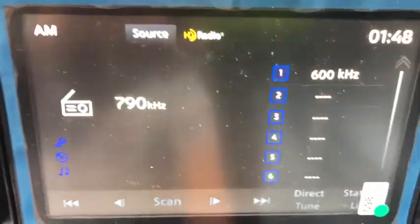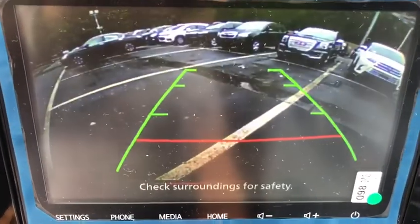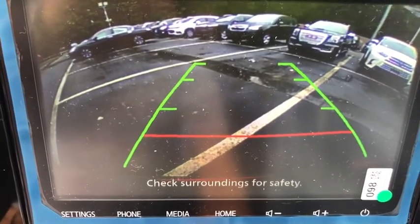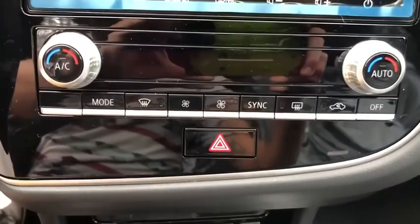Heated front seat, power windows, rear window defroster, security system, trip computer, remote keyless entry, power moonroof, brake assist, panic alarm, overhead console, cargo net.